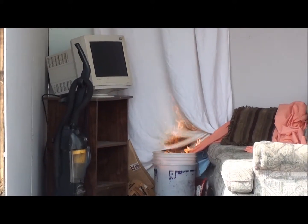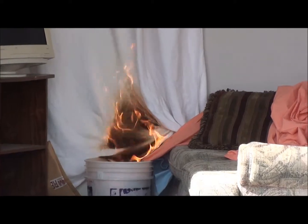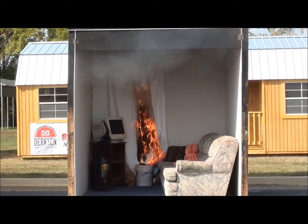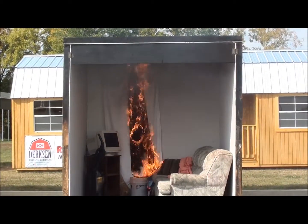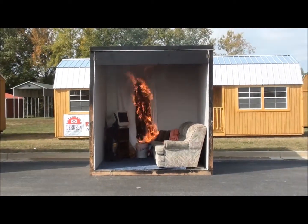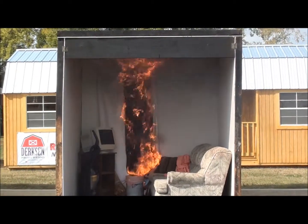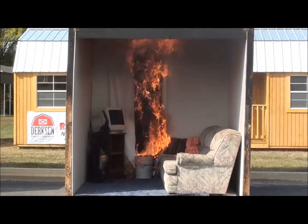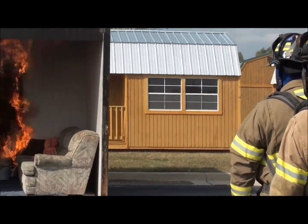We're going to let the smoke detector go, and let it get real hot here for a little bit. It doesn't take long for the fire to fill up a room — just starting from some paper and a trash can in there. It takes usually about three to five minutes for it to catch the couch on fire.